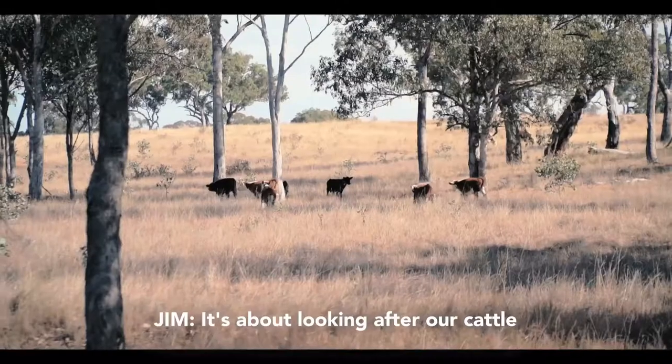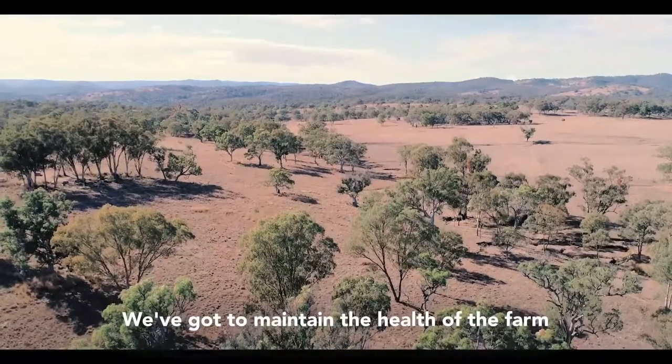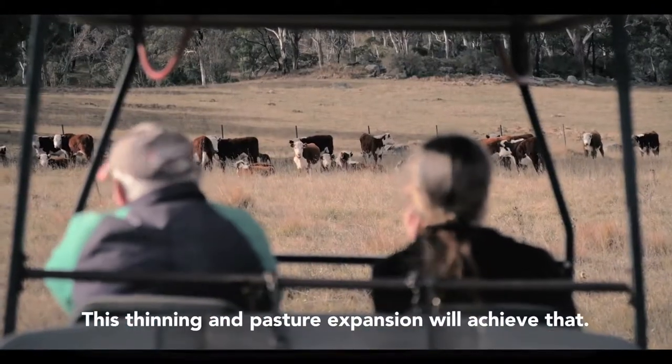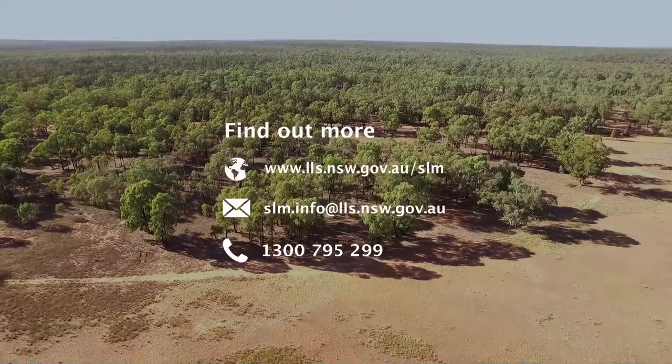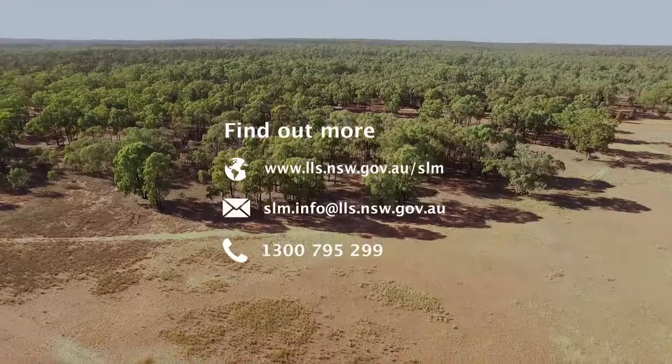It's about looking after our cattle and doing a better job and looking after the country. We've got to maintain the health of the farm to make sure we maintain our financial health. This thinning and pasture expansion will achieve that.